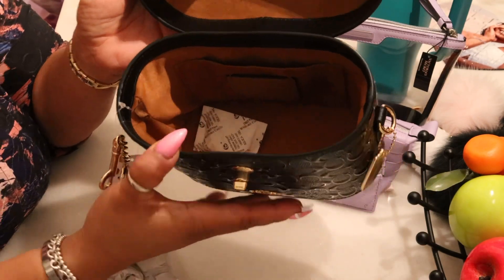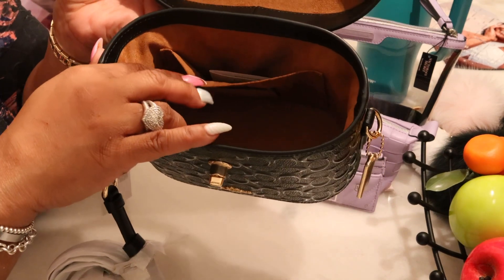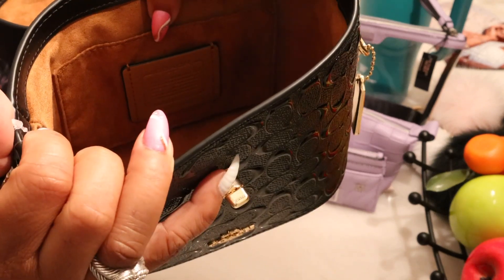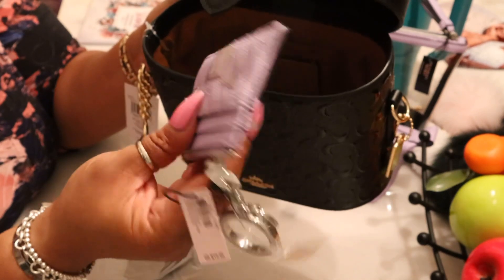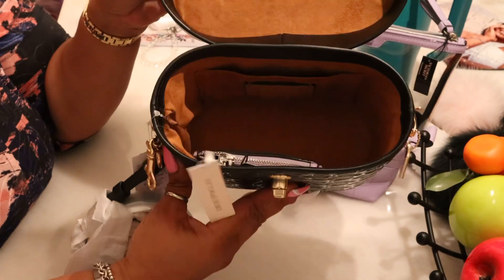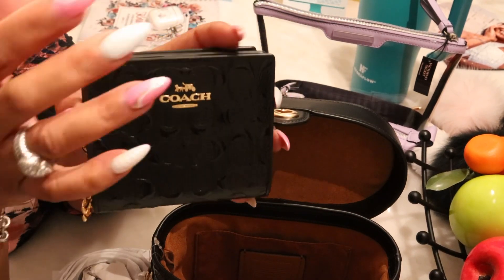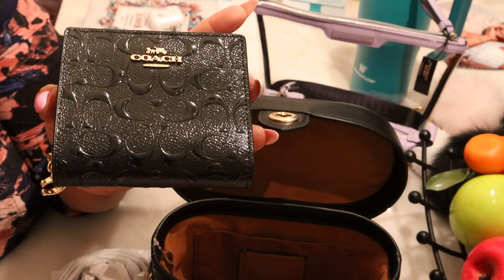I was blown away when she started showing what it could hold. There's a slip pocket in the back — not tight, so you can fit several cards. It has the Coach creed inside. When I slid a card holder in, look at the space you still have — I got so excited when she showed me that. Of course I had to be matchy-matchy, so I grabbed the matching wallet. I already have another bag I'm going to use it with too.